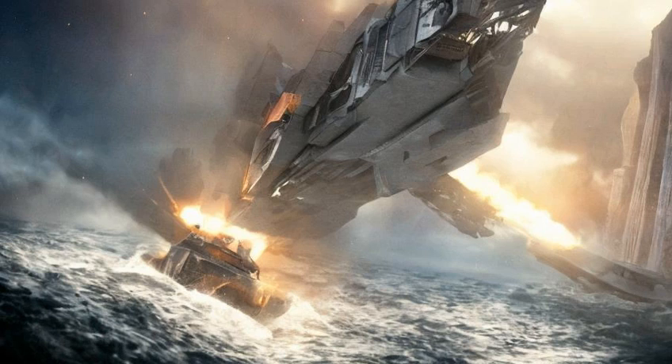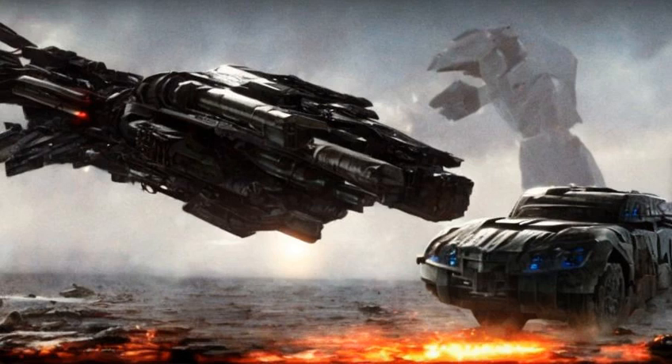It has a manned turret mounted under the bridge of the ship that can disengage, swing under the hull, slide along a rail, and reposition itself under the aft section of the Ark. This was featured in the opening sequence of Dark of the Moon, as it fired on the pursuing Decepticon ships.